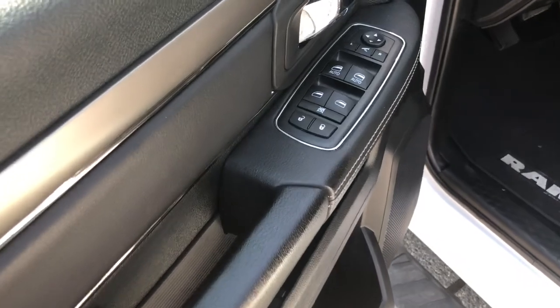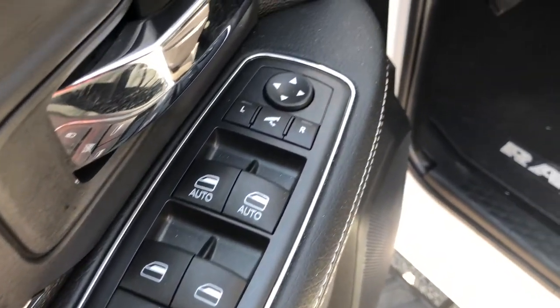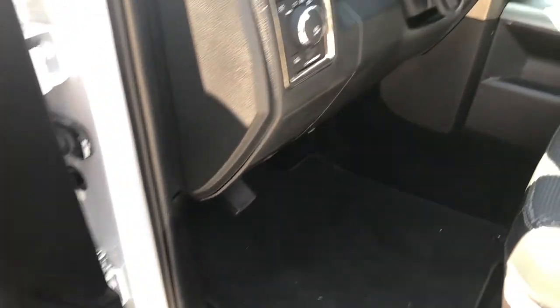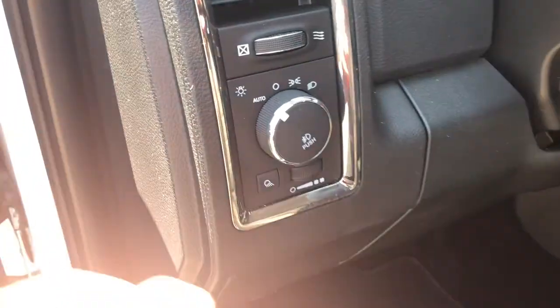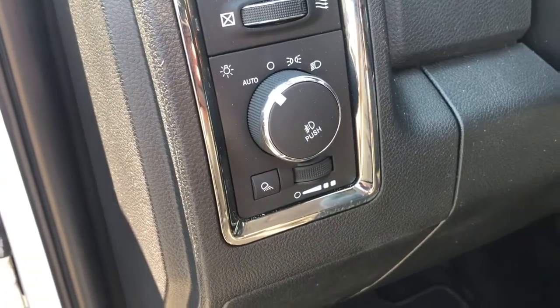On your driver door you're going to find your powered locks, windows, and mirrors. On the left side of your dashboard you do have your automatic headlamp switches, so you can set it and forget it.